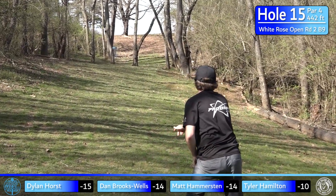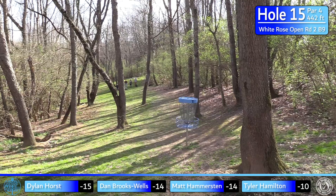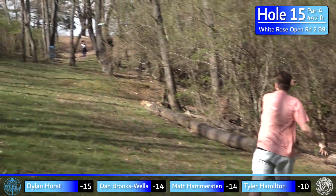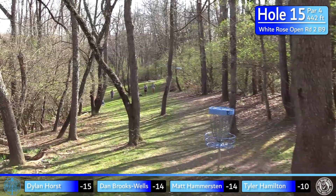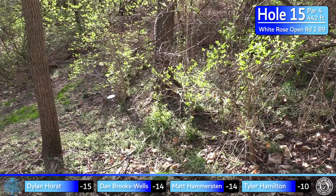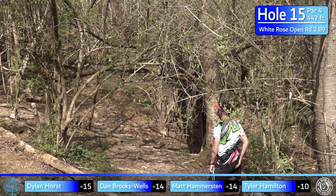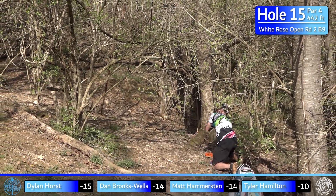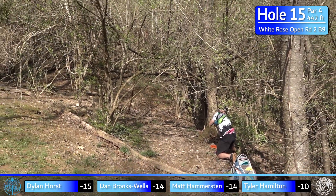Hammer catches a fortunate tree — probably about circle's edge. Hammer and I were talking about it afterwards: he wanted it a little more to the left, wishing he'd missed it because he might have had a closer putt. Here's Dylan trying to get his percentages up again — that was a tough show, we're not going to count that against him.